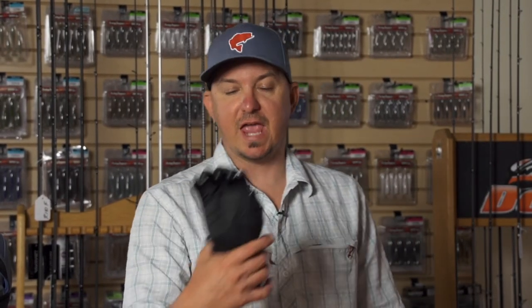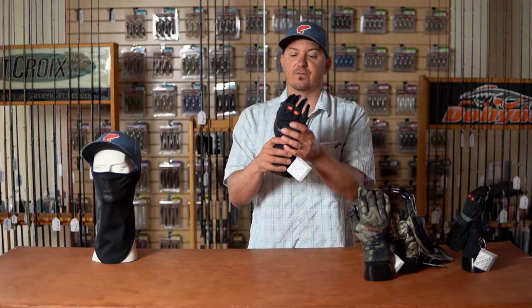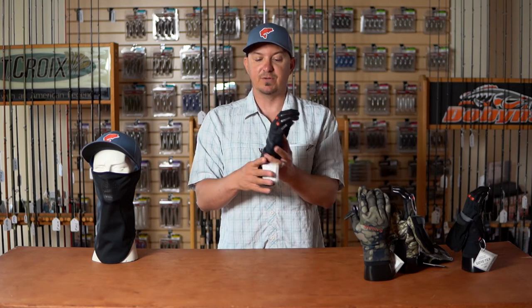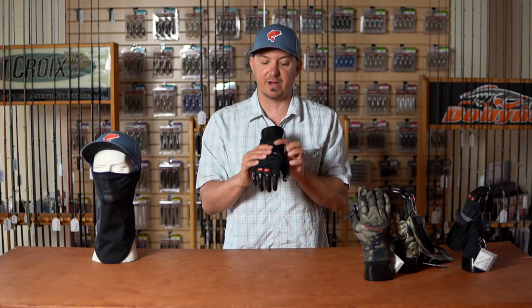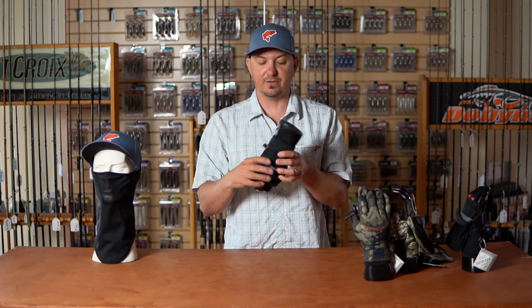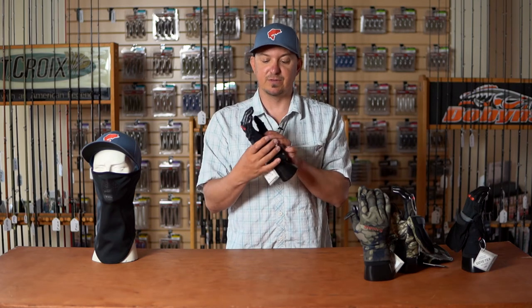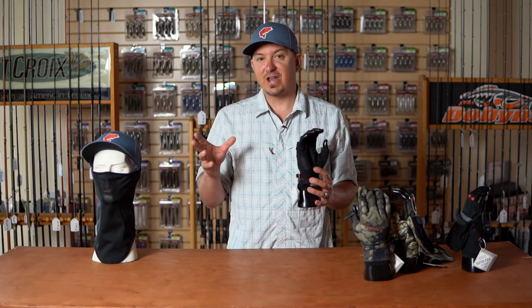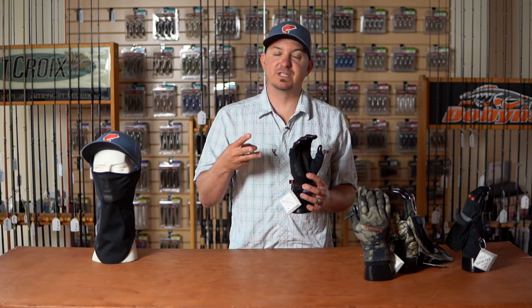The Flex Glove retails for $89.95 and comes in riparian camo and black. We also have the half finger glove, one of our more popular fishing gloves. You don't have the full finger coverage, but you get complete wind protection on the back of your hands, the pull-off finger loops, and the same cuff design. This new engineered Gore design gives you the best of all worlds — more breathable, more waterproof, more wind resistant than any other fabric out there.